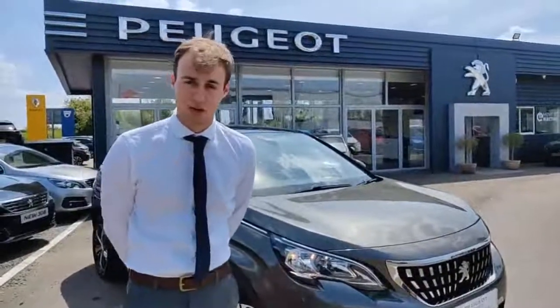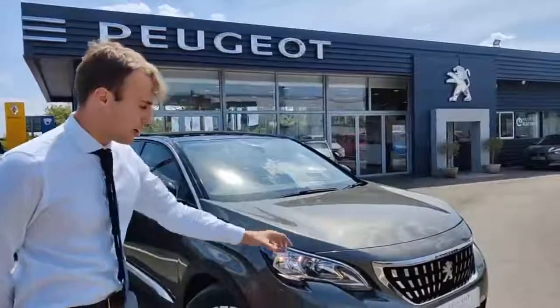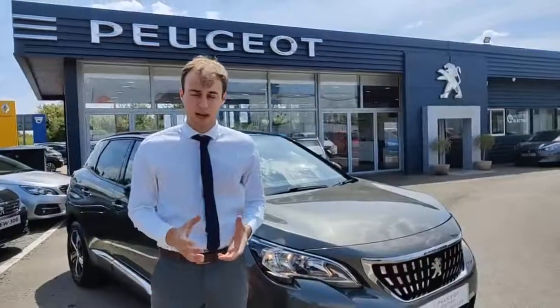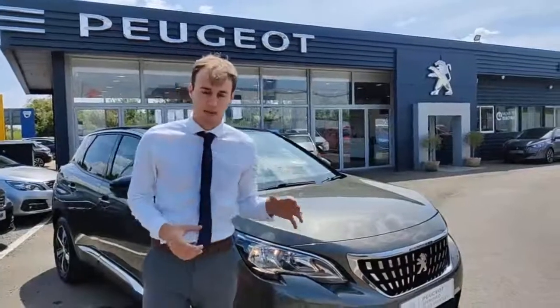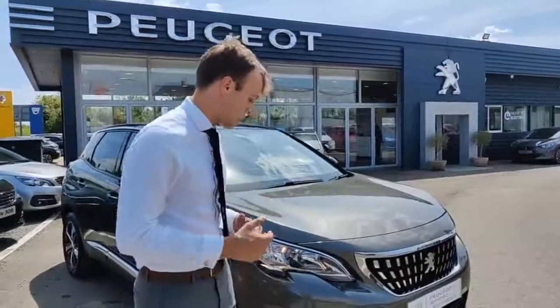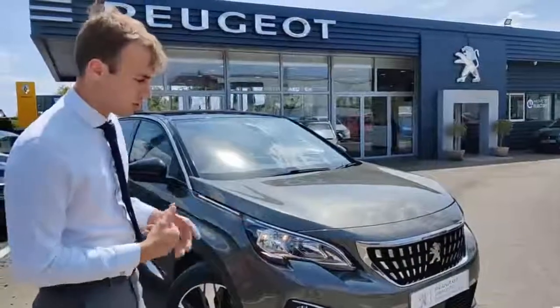Hi there, my name is Joshua Jones and I'm one of the sales executives here at Startup Peugeot. Today we're just going to have a look at the Peugeot 3008. The 3008 is a flagship SUV and this is the 17-plate that was registered with us when it was first sold. So it's come back in with us, which is very exciting, and I'm going to show you around it a little bit today.